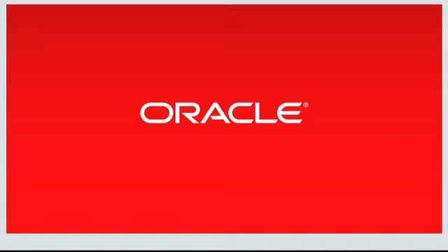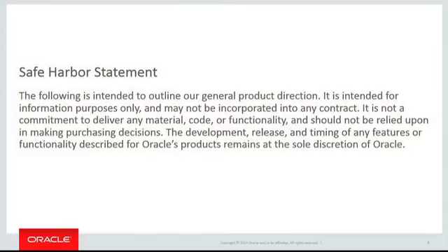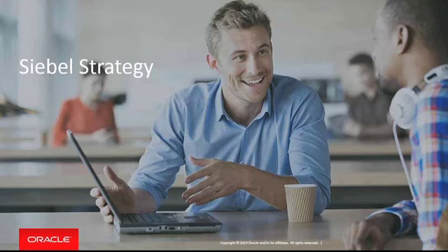My name is Mark Ferrier. As Chris mentioned, I've been with Siebel since 1999 and then Oracle after the acquisition. You just saw the safe harbor statement — I have to show it. In the last three years, we've actually changed the strategy of how we approach development of Siebel.